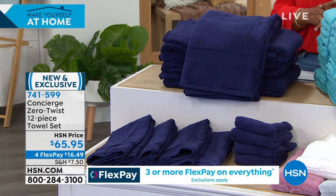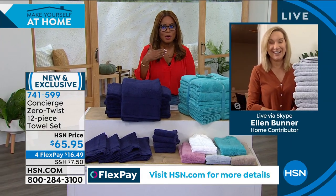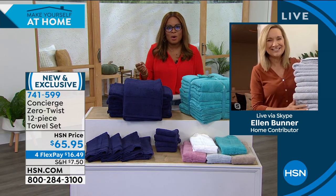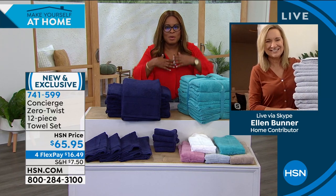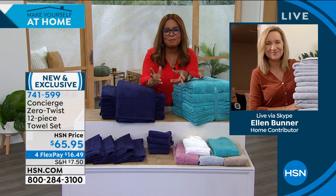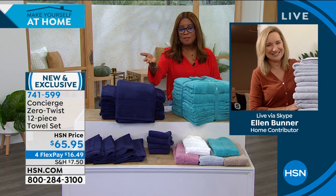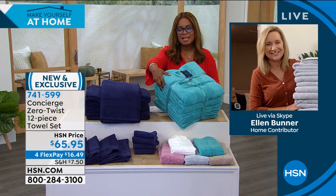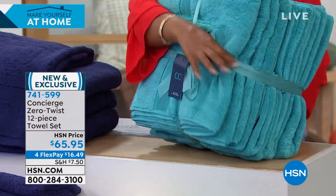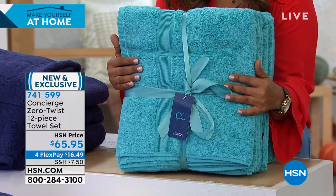Let's introduce you to Ellen Bunner, our special guest expert. Ellen — oh my gosh, they're beautiful. I'm so happy you're here. I would like to begin with colors because we all are decorating our home with different colors, and we tend to lean towards one color over another. As a gift, it is gift-giving season as well — what an amazing gift to give. I love the packaging, and I love the depth of color on that aqua. Oh my gosh, they feel so great.